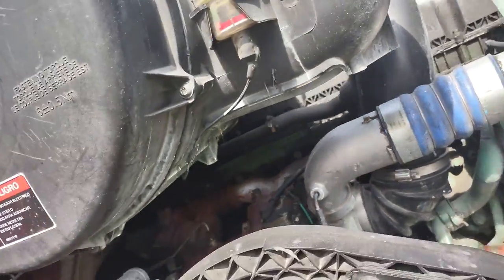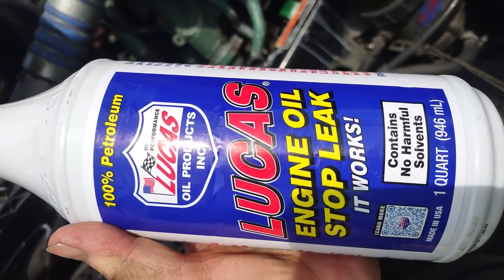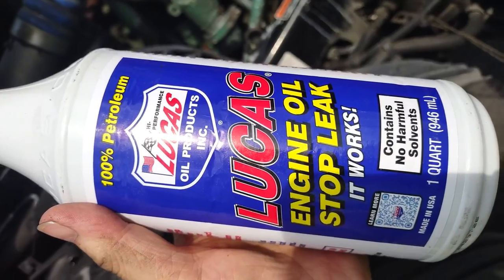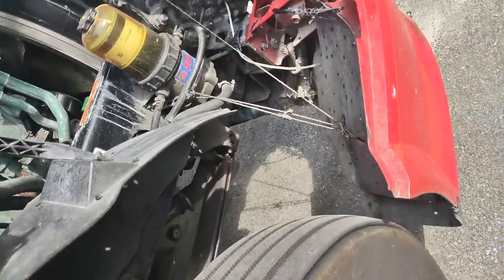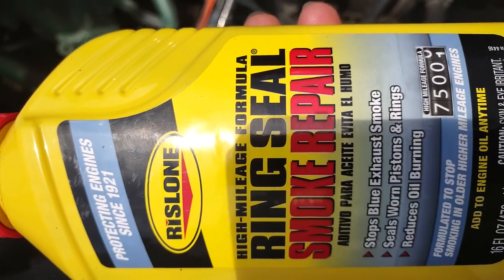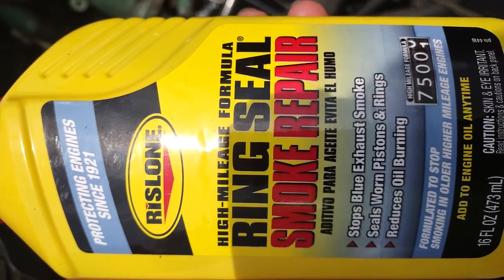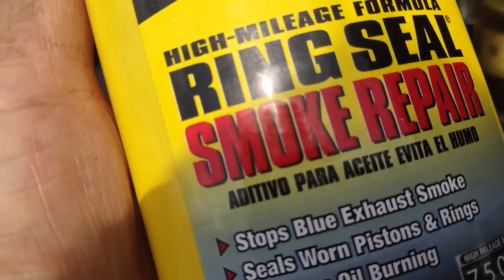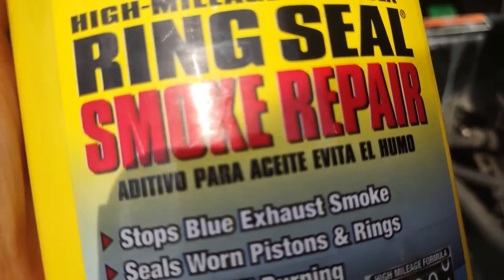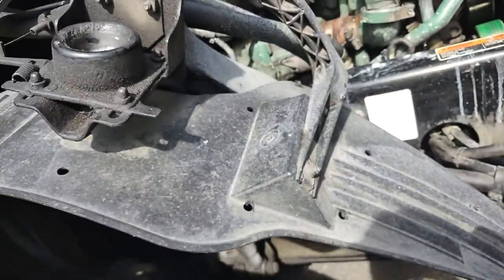What you have to do when you have white smoke: this is called Lucas Engine Oil Stop Leak — you can pour two bottles. Also, what they call Ring Seal Smoke Repair — I got it from Walmart, it's not expensive, about $10. You can pour two bottles of that at the same time.